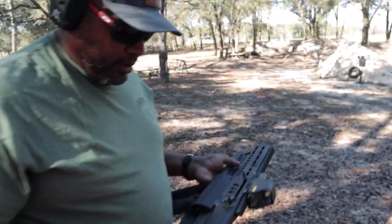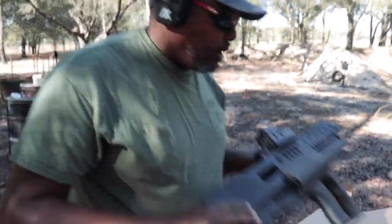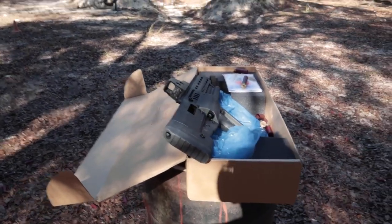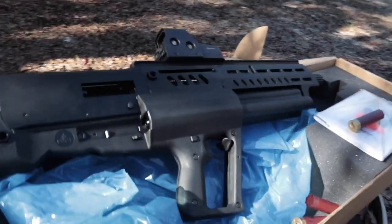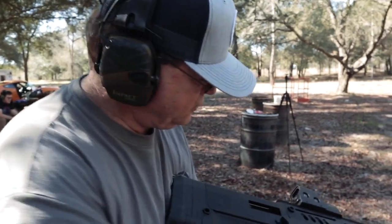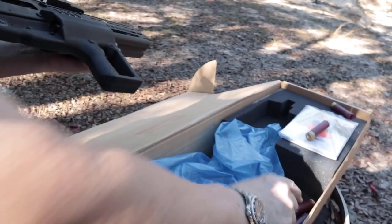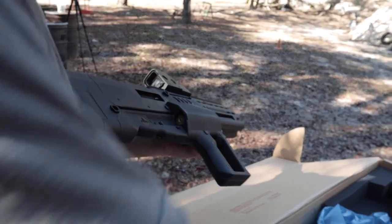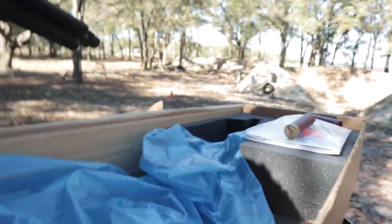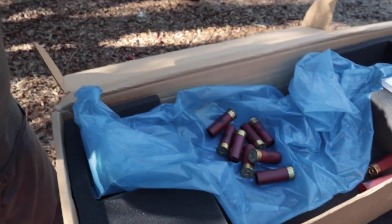It doesn't feel as heavy and the recoil is pretty nice. Walt, you want to shoot this? Come on over, I'm going to train you. Walt, you're not a super fan of bullpups, right? You're making assumptions — is it fair to say you're a bullpup hater? I have equal opportunity firearms enthusiasm. If it goes boom boom boom, I like it.